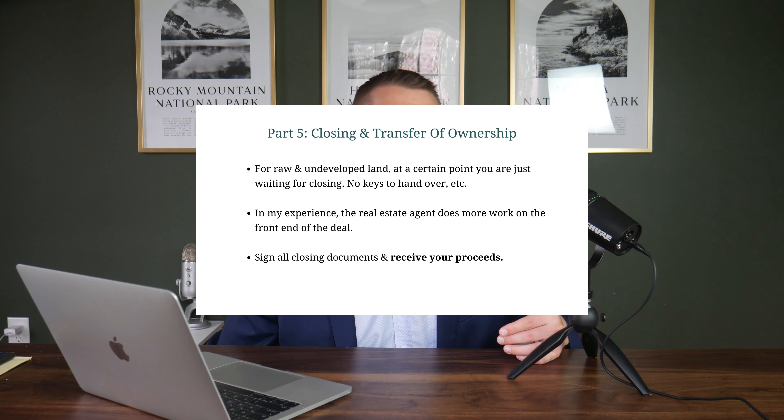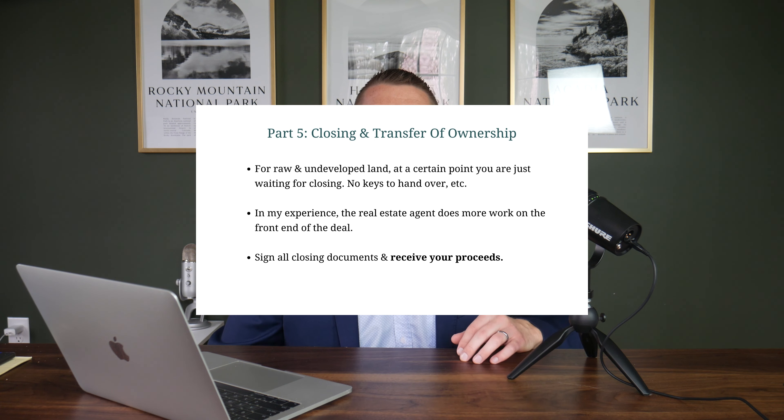At a certain point you are waiting for buyer financing, your attorney is overseeing the process, and collectively we're helping execute any documentation needed to transfer ownership and collect your proceeds. Then you finally get to the closing table — this is the easy part. There are no keys to exchange. From my end it's mostly a congratulations on a successful venture. Real estate agent duties are mostly on the front end with these deals. Post-sale, we ensure a smooth transition and stay in touch with the buyer.